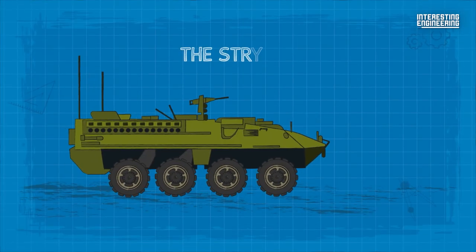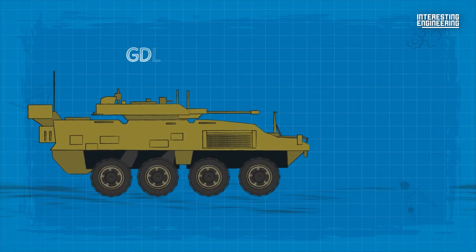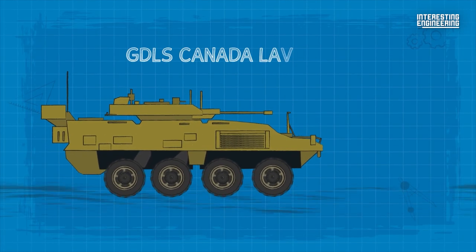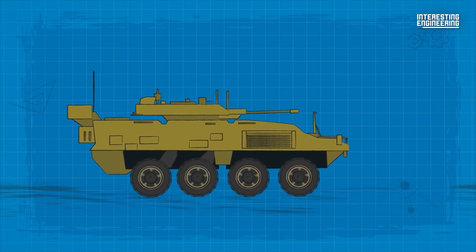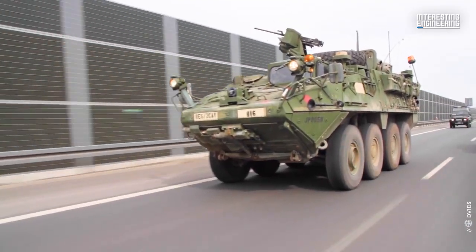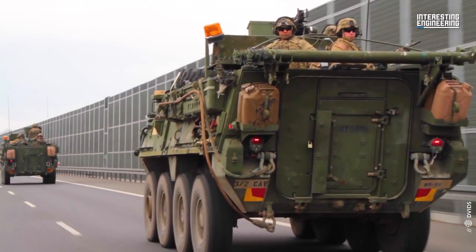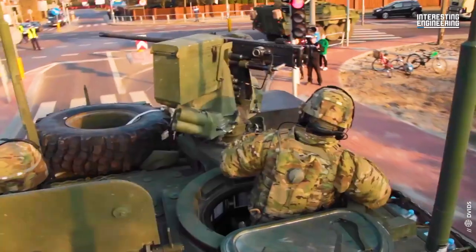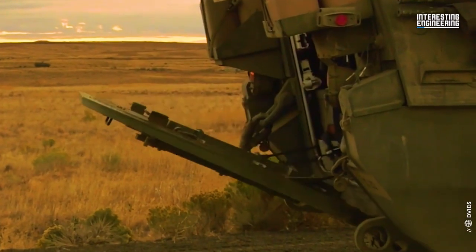The Stryker is a family of eight-wheeled armoured fighting vehicles derived from the GDLS Canada LAV-3 8x8 light armoured vehicle, in service since early 2001. The LAV-3 itself is a version of the Piranha 3 built by MOWAG of Switzerland, now part of GDLS Europe.